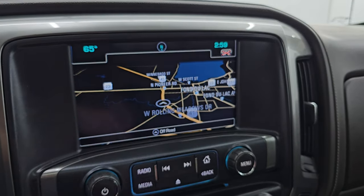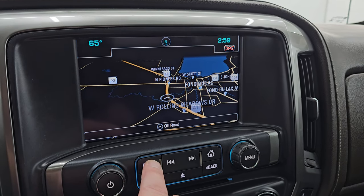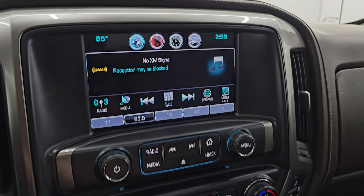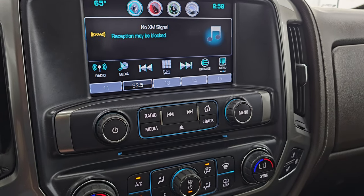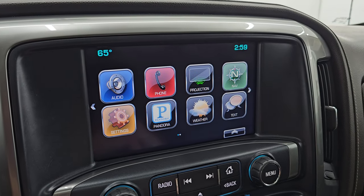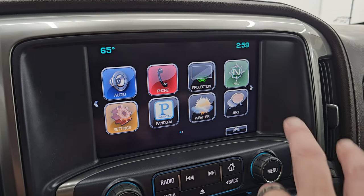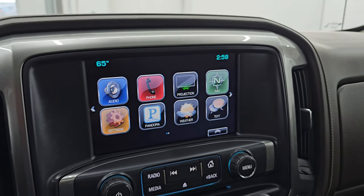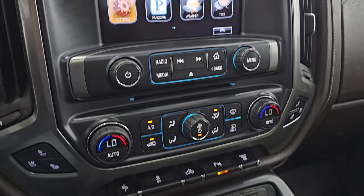It comes with the Chevy MyLink system and it does have the factory navigation system on there — there's Highway 41, so that is working nicely. You also get AM, FM, and SiriusXM radio capabilities, plus a CD player. This one does have projection manager where you can project your cell phone to the screen via Android Auto or Apple CarPlay. I believe 2016 was the first year for that on the Chevy MyLink system.